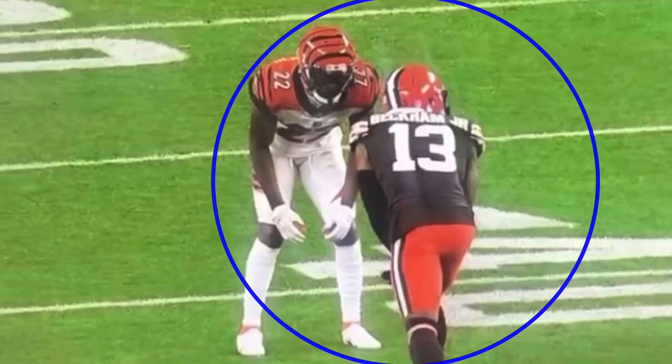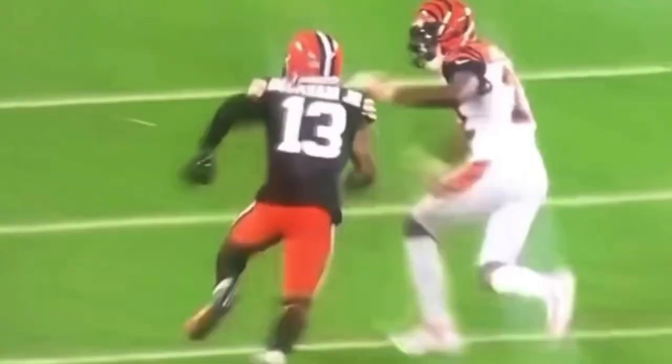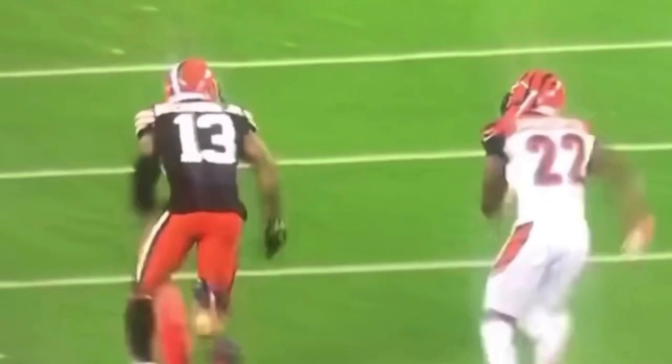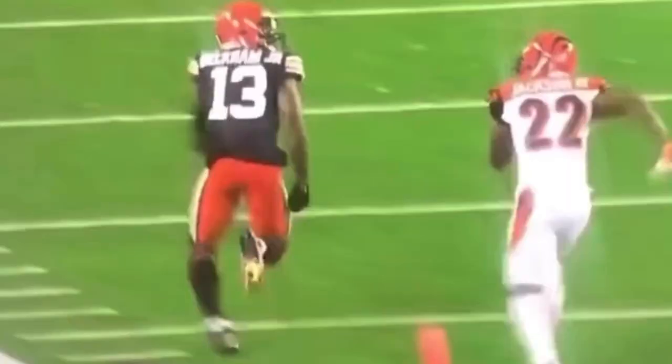We're going to be looking at this comeback and go route — or stutter go route — from Odell. We're mainly going to be talking about how he sells this comeback so well and how he's able to accelerate up and make this play. He comes off here, pushes up outside, snaps this thing off, violent with his hips, three steps to that break, keeps his head down, accelerates out, and a great ball over the top.